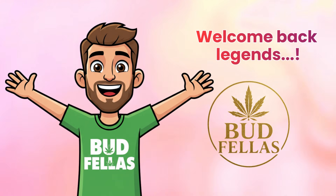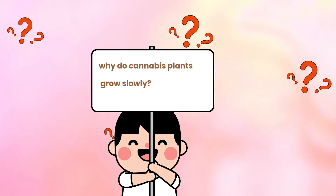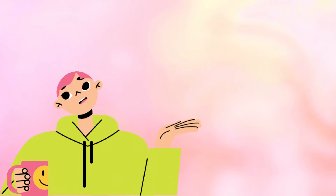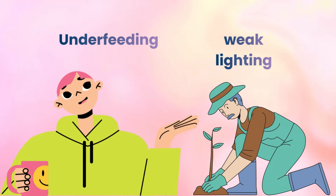Welcome back legends to another Budfellas deep dive. Today we're exploring a question that confuses nearly every new grower at some point: why do cannabis plants grow slowly? While many people assume slow growth is always caused by underfeeding or weak lighting, the truth is far more complex.